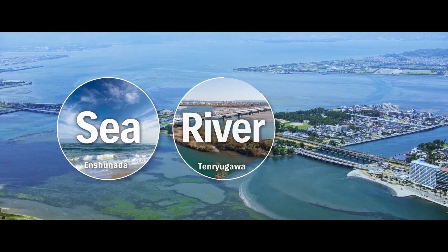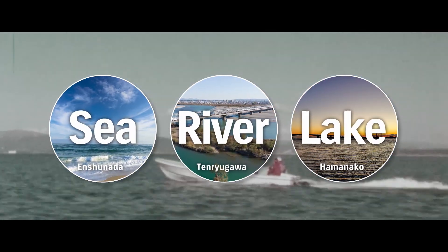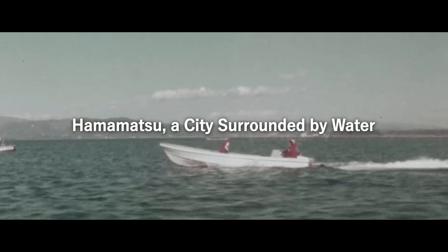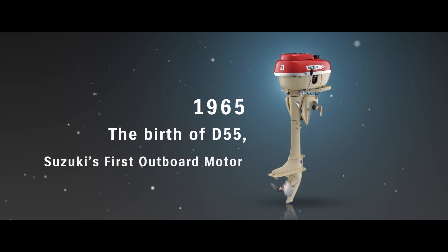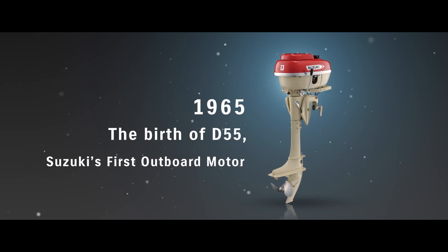With the sea, river and lake, Hamamatsu is surrounded by water in three directions. It was here that Suzuki launched its first outboard motor, D55, around 60 years ago in 1965.